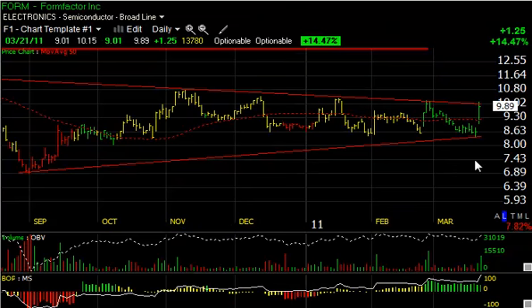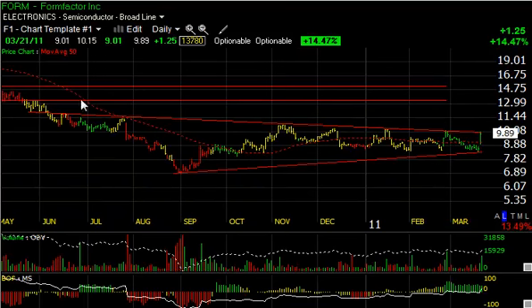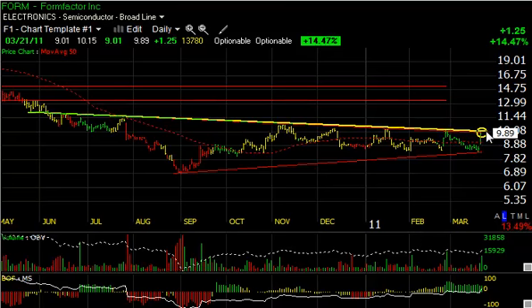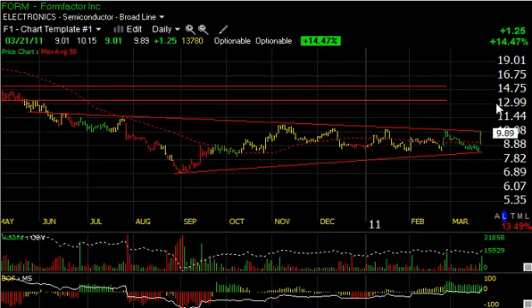Form Factor had a big pop today, jumping $1.25 or 14.4% on the largest volume in nearly a month. It hasn't quite broken out of this pattern, but if you take a look at the base, you'll see a long, coiling base pattern. The declining tops line was tested today and it backed off slightly, but closed not too far off of it. A move through the $10–$15–$20 zone in the next day or so could get this stock rolling towards a target of $13.